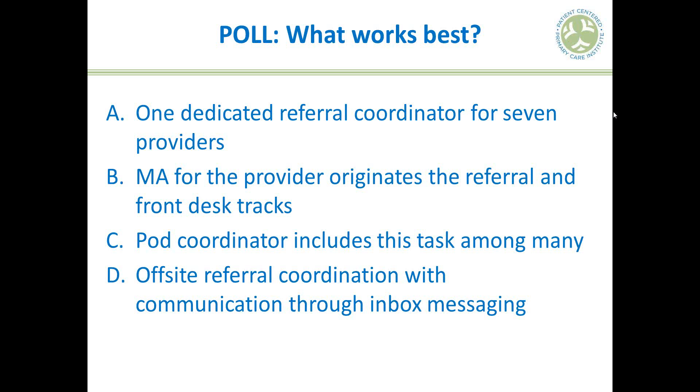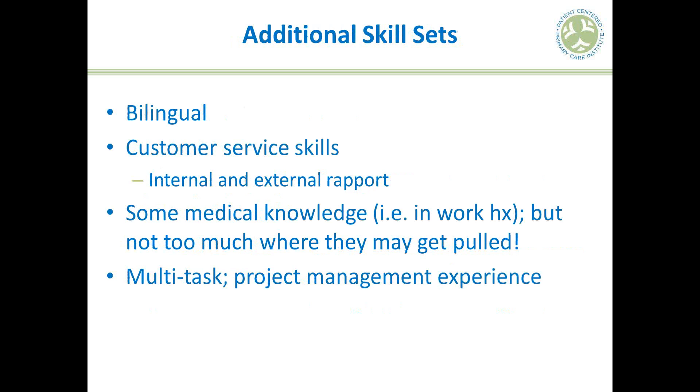A timely question: yes, the dedicated referral coordinator in this model is assumed to be full-time, one FTE. Key skill sets include bilingual ability, strong customer service skills both internally and externally with patients and specialist staff, some medical knowledge is helpful but not required. Good multitasking and project management experience goes a long way. One caution: if the coordinator has too much clinical knowledge, they risk being pulled into other tasks.